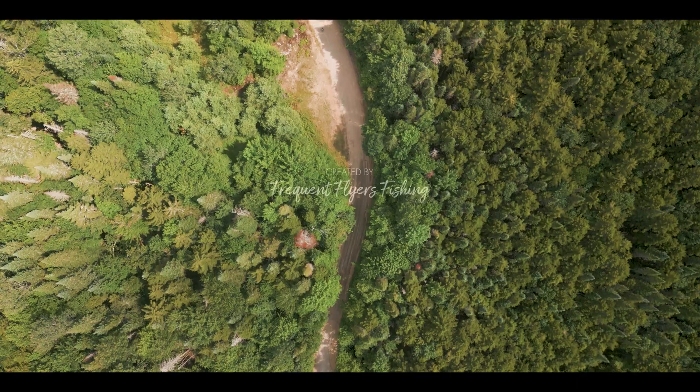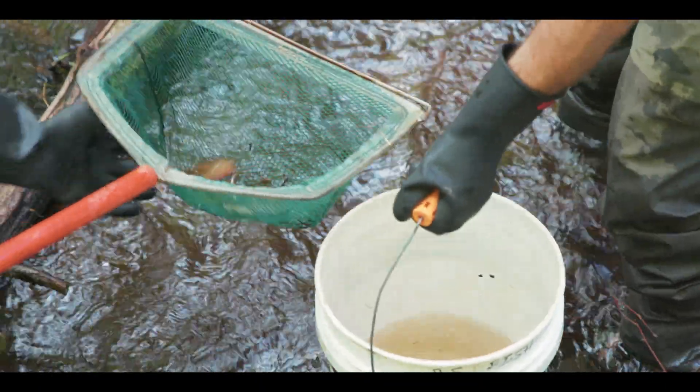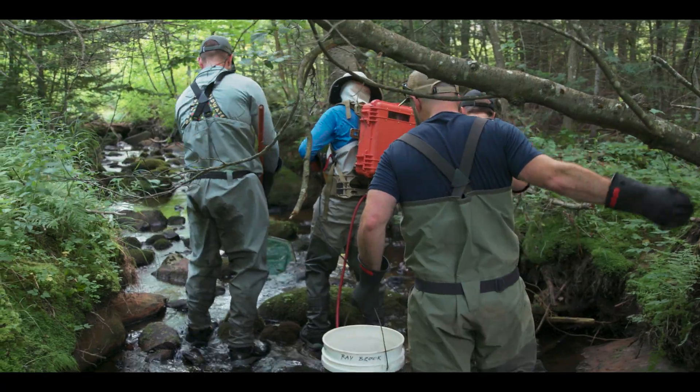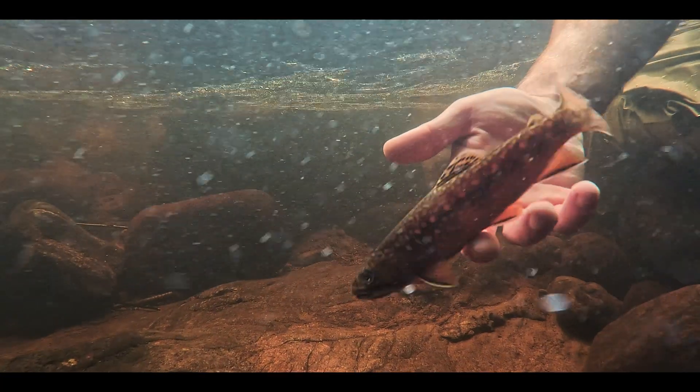One organization or the other can't do all of the work — there's a lot to do. And to see a crew of TU and DEC folks coming out to sample fish — let's do this! This is going to be the ordinary here for the next few years in the Moose River Plains.